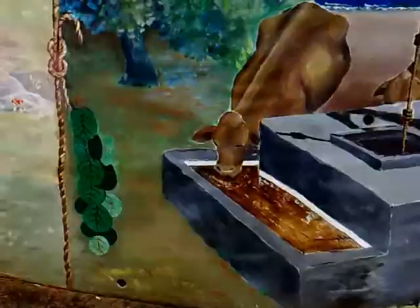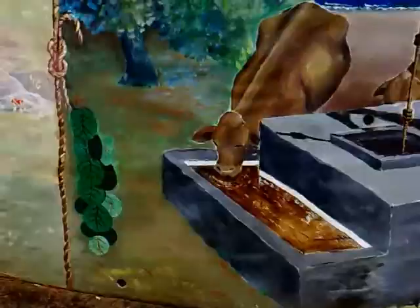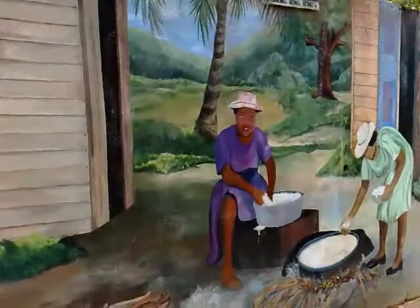This is watering the cattle, getting some water. Gotta have some water, gotta drink it up. That's a well right there. This was also painted by ATN — I don't know who that is, by the way.